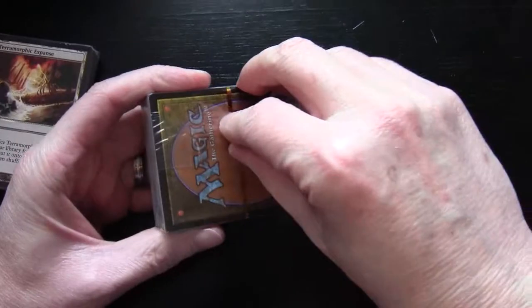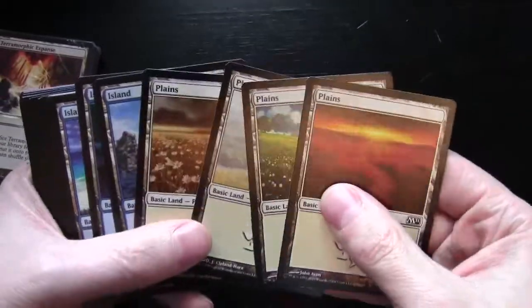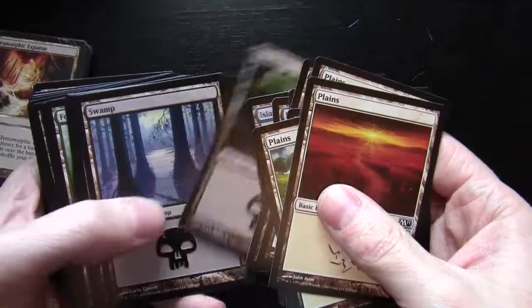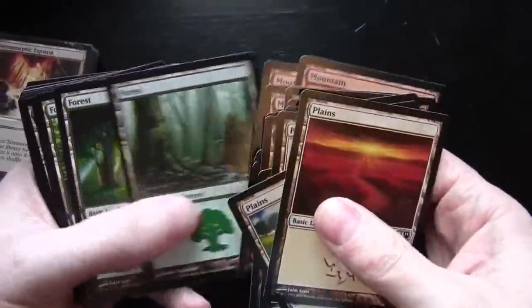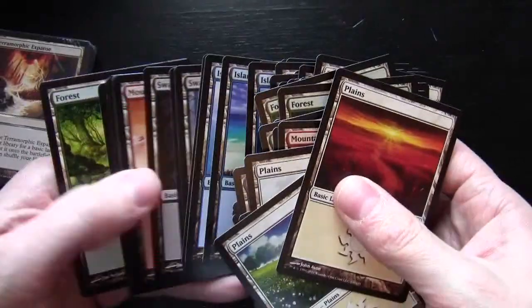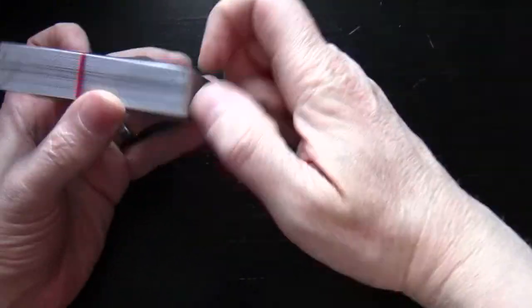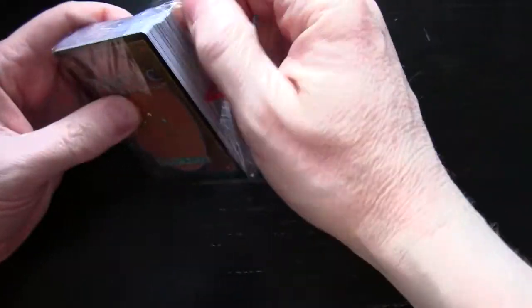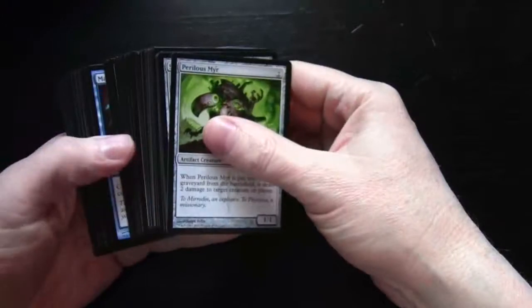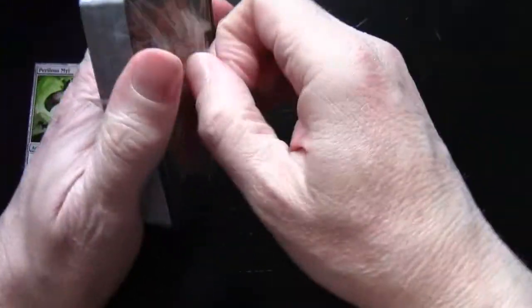First up, this looks like it's going to be our pack of land. You get a nice amount of land with this — four pieces of artwork for each colour of mana. Let me make sure these are all land — yes, that pack is all land. Now let's try and find the other load of land as well.